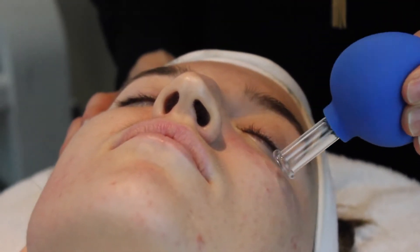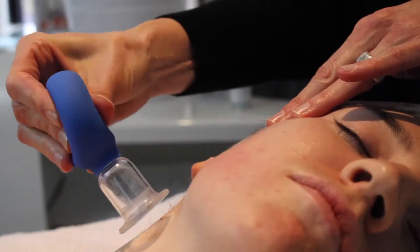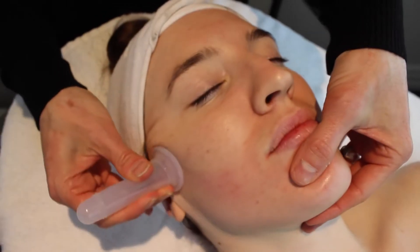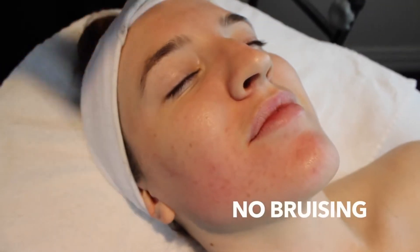The tinier ones are for the area around the eyes, and we progress to larger ones as we move down towards the neck and the chest. There's zero downtime and your skin is actually glowing because of the stimulation, so you don't have to worry about bruising at all.